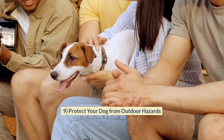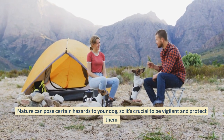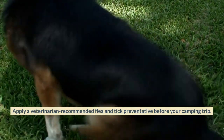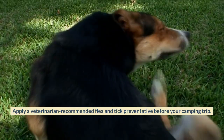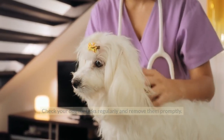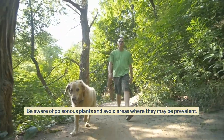Protect Your Dog from Outdoor Hazards. Nature can pose certain hazards to your dog, so it's crucial to be vigilant and protect them. Apply a veterinarian-recommended flea and tick preventative before your camping trip. Check your dog for ticks regularly and remove them promptly. Be aware of poisonous plants and avoid areas where they may be prevalent.